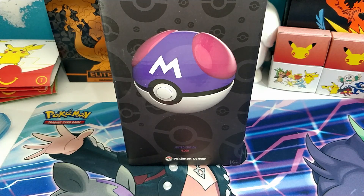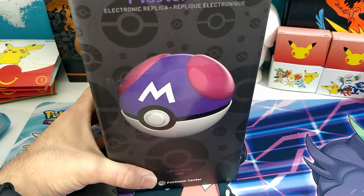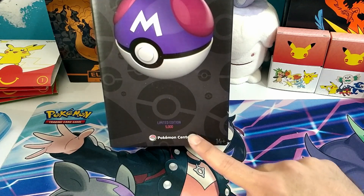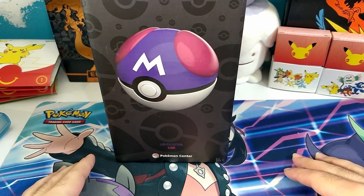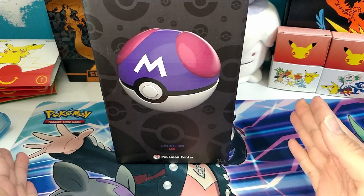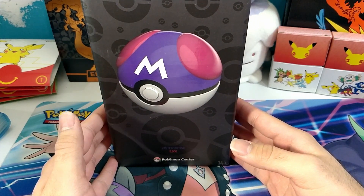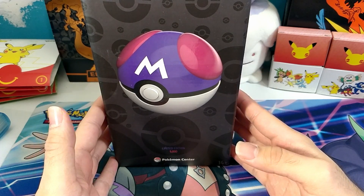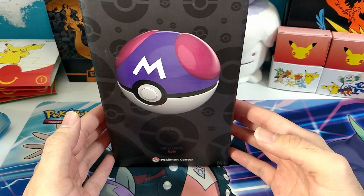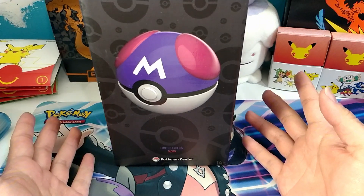Hello everyone and welcome back to the channel. My name is Miro and I am a casual clownfish. Today we got something special — one of the Wand Company Master Balls from the Pokemon Center, from the limited edition 5000 run. I'm very grateful and excited that I was able to procure one off of pre-order from the Pokemon Center. Today we're going to be opening it up and see what number I get out of 5000.